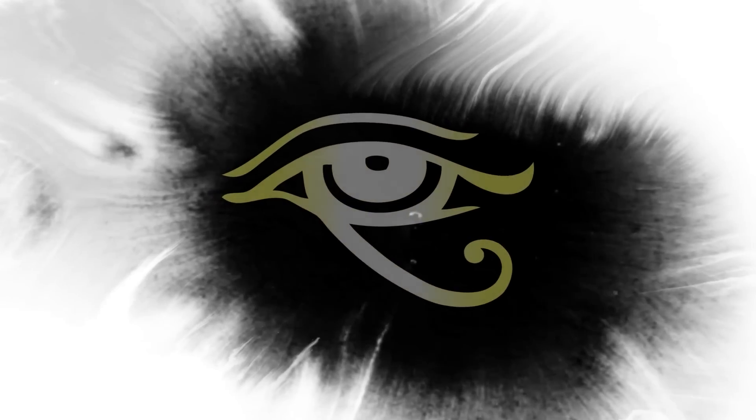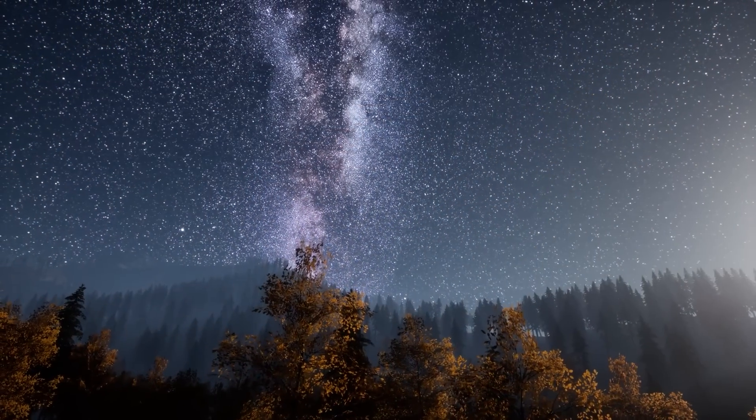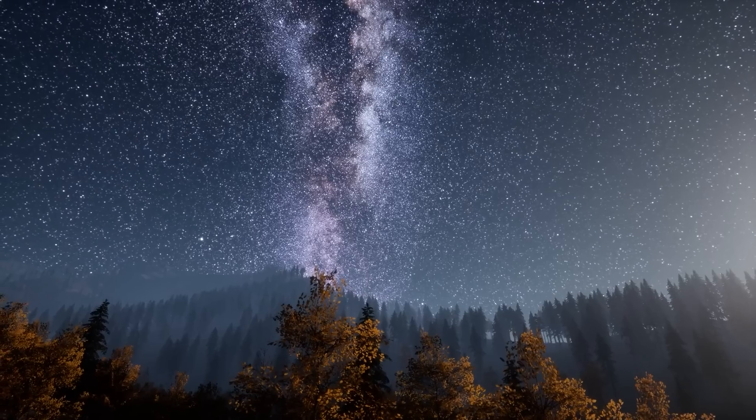Welcome to the Eye of Truth. In my previous video about alien civilizations, I talked about seven types of civilizations that may exist throughout the universe.